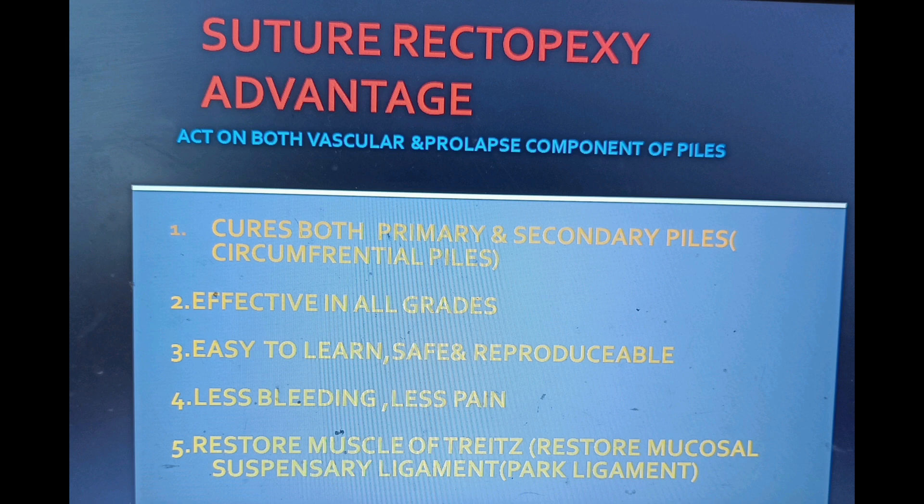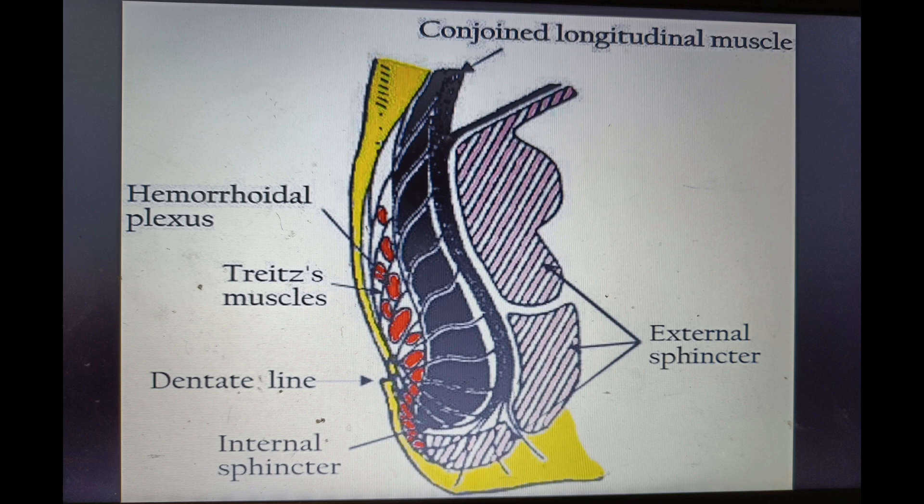Chivate's rectopexy has an advantage because it acts on both the vascular and the prolapse component of piles. Advantage one: it cures both primary and secondary piles. Second: it is effective in all grades. Third: it is easy to learn, safe, and reproducible. Fourth: less bleeding and less pain. Fifth: it restores the muscle of Treitz, meaning it restores the suspensory ligament. While taking the stitch, we go from mucosa to a few fibers of the muscle layer, so it also takes care of the prolapse component.